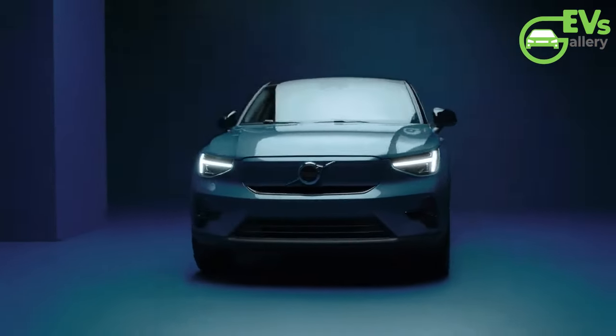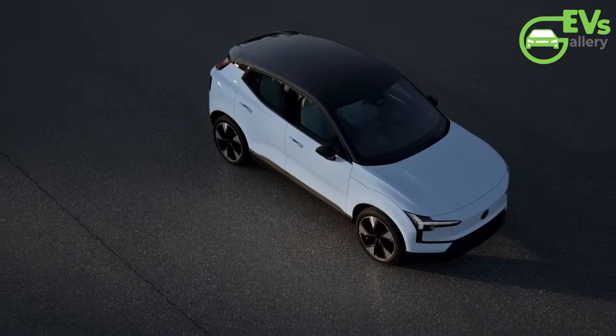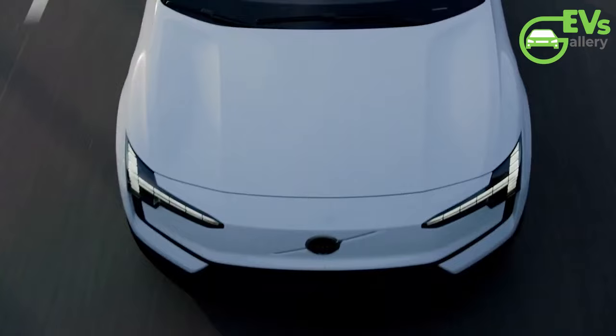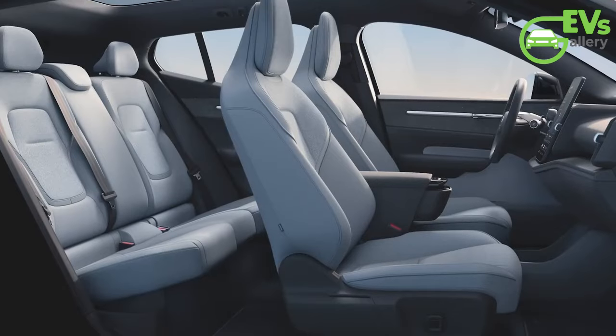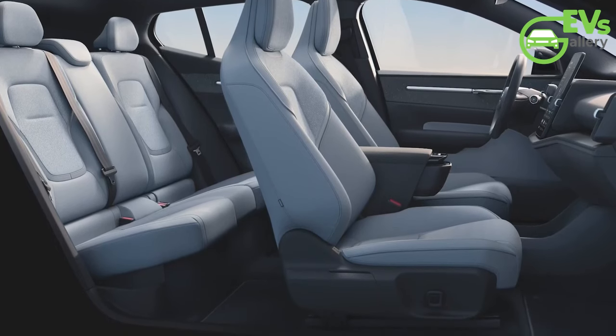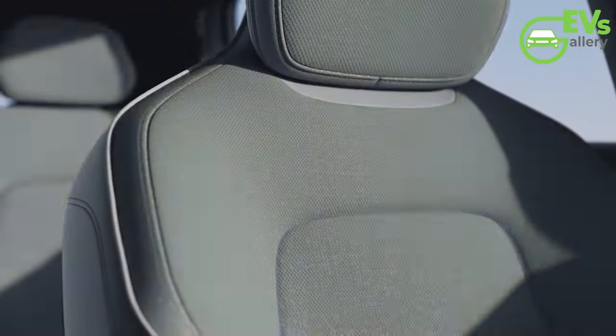In the world of automotive safety, few brands carry as much weight as Volvo. Renowned for their unwavering commitment to protecting occupants in the event of a crash, Volvo has continually pushed the boundaries of engineering and innovation to ensure that their vehicles are among the safest on the road. Now, with the introduction of their latest lineup of SUVs, Volvo once again proves why they are leaders in automotive safety.